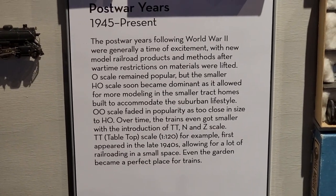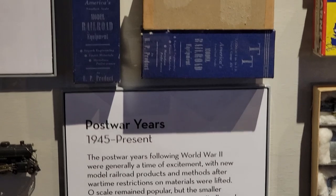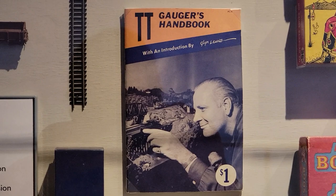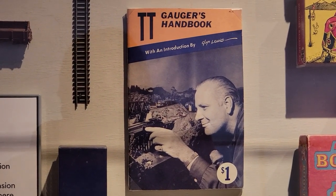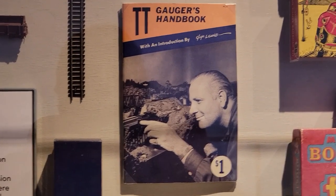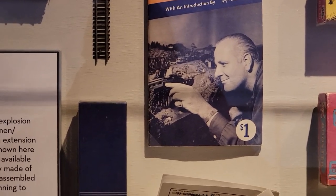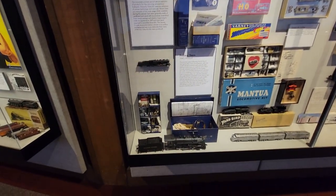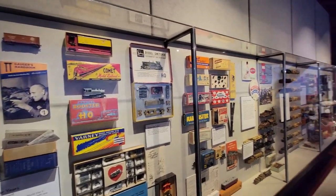After the war, in the late 40s and early 50s, was when TT Scale came about. It was developed by a guy named Hal Joyce; it's a US-based scale. It barely exists today, but it's one of the scales I model in — sort of. It's hard to get equipment, but I'm working on it.